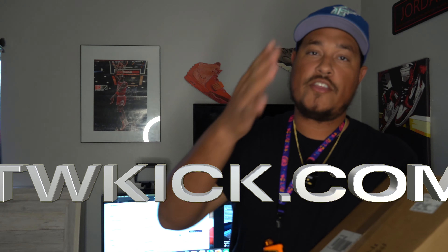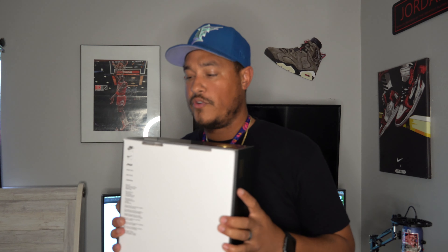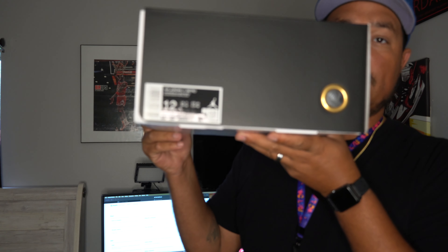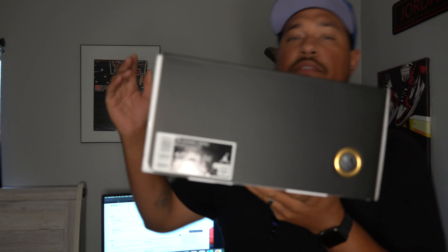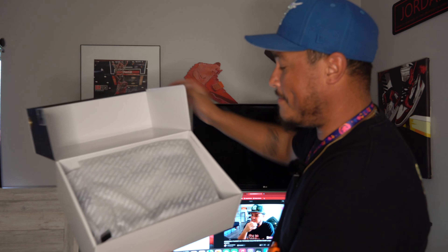First, thank you to everyone buying from the website — link is in the description below. These came from the Nike Sneakers app; I hit on a size 12, which is crazy. I went for a size 13 to double up but unfortunately couldn't hit on my size. This is a size 12 right here. From what it looks like — same box, same size, same everything — just how I got mine.